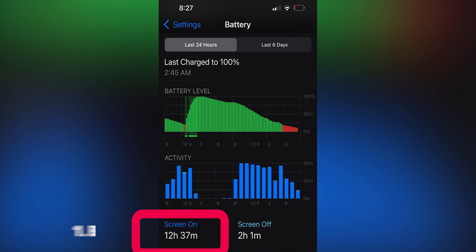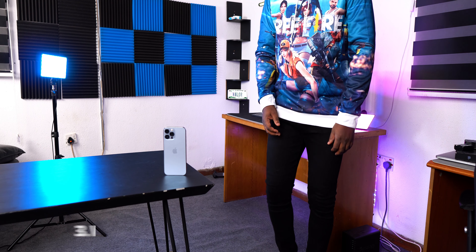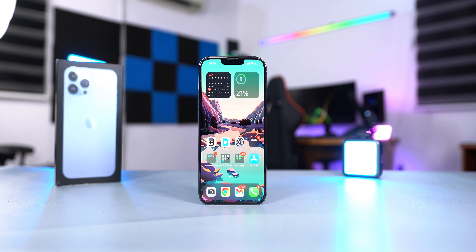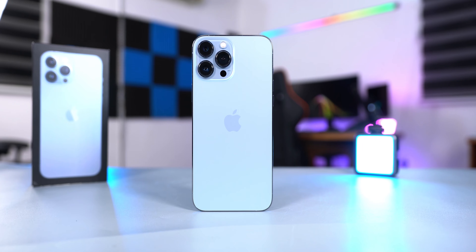Anybody that owns the iPhone 13 Pro Max is going to tell you three things: number one, the battery life is fantastic; number two, the cameras are great; and number three, the phone is heavy. There's a fourth one — before I bought this smartphone I was told I would get girls. Maybe I don't know how to use this smartphone, or maybe mine is broken. Anyway, in this video I'm going to share what it's been like using this smartphone for about six months.